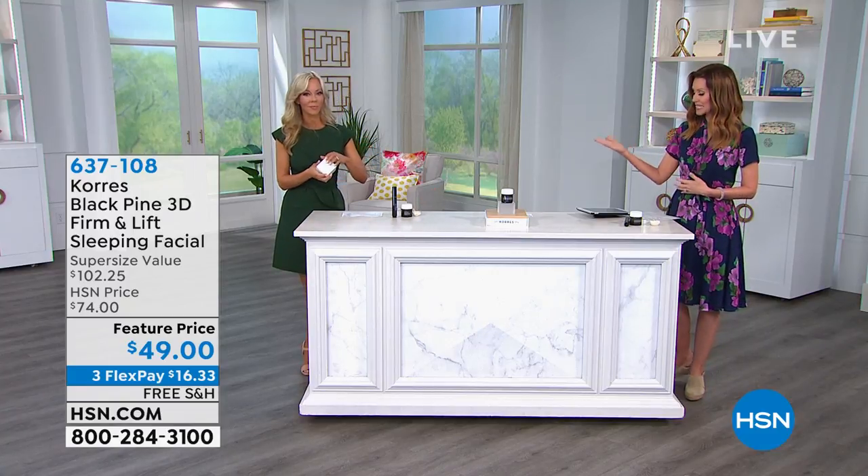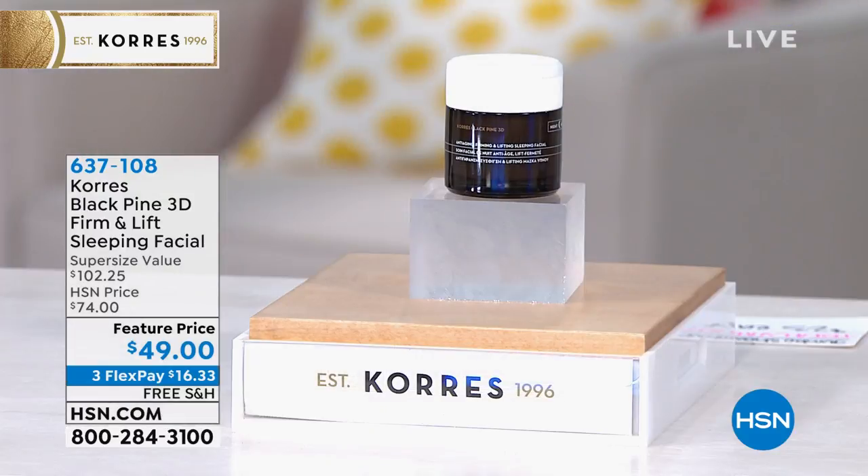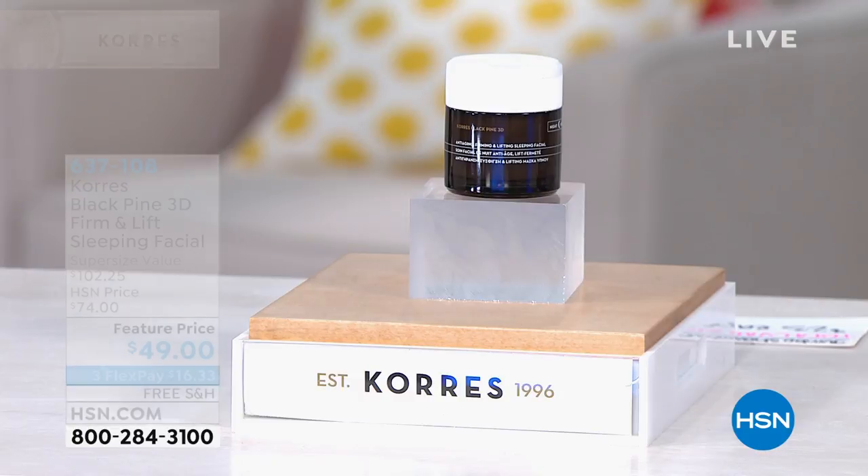I'm your host Shannon Fox. I'm here with Liz Foles with Cora's and we're bringing you vacation in a box, but also how about a little facelift fairy? I think that sounds nice, right? How about going to sleep tonight with no more worries, and waking up to a more youthful, lifted looking face? This is your sleeping facial.